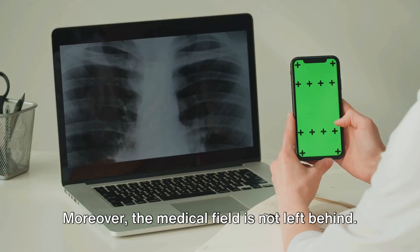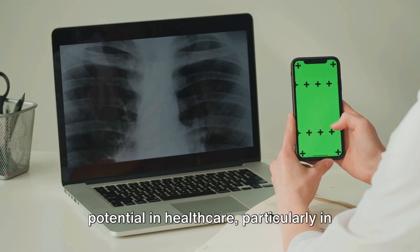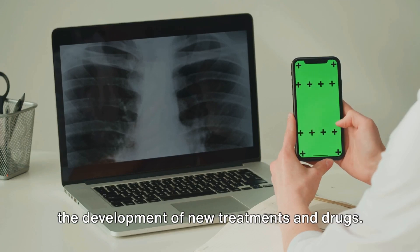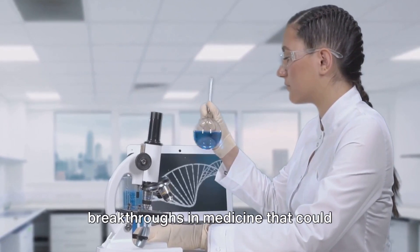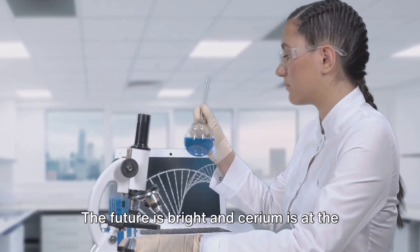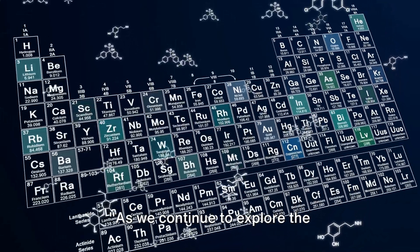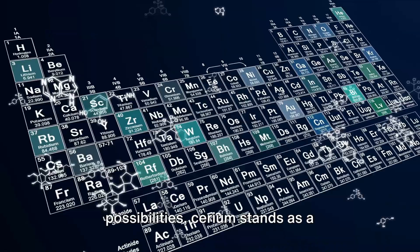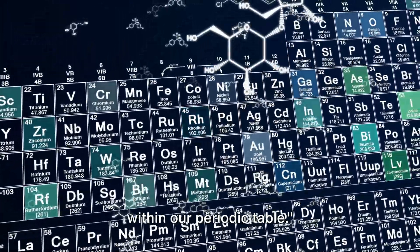Moreover, the medical field is not left behind. Researchers are exploring cerium's potential in healthcare, particularly in the development of new treatments and drugs. We could potentially witness breakthroughs in medicine that could change lives and redefine health. The future is bright, and cerium is at the heart of it. As we continue to explore the possibilities, cerium stands as a testament to the endless potential hidden within our periodic table.